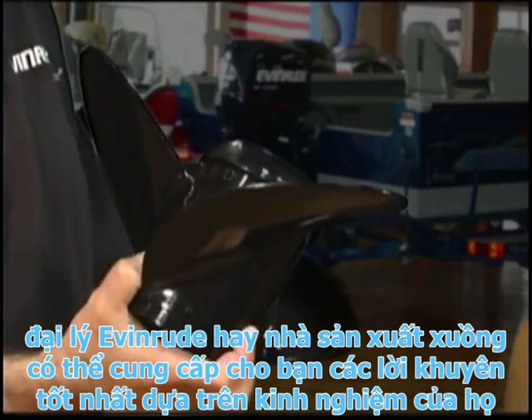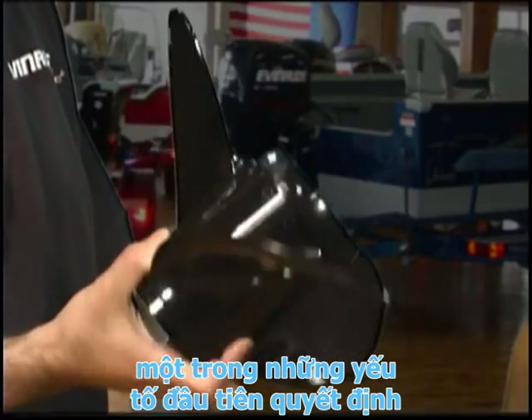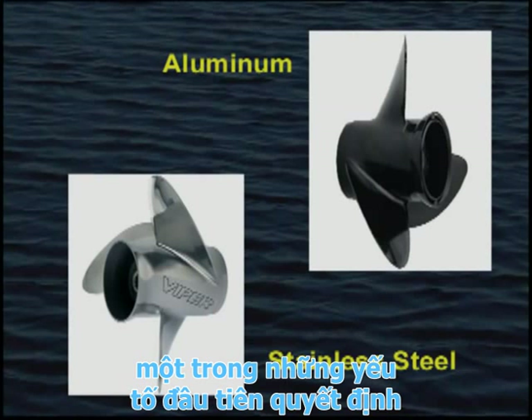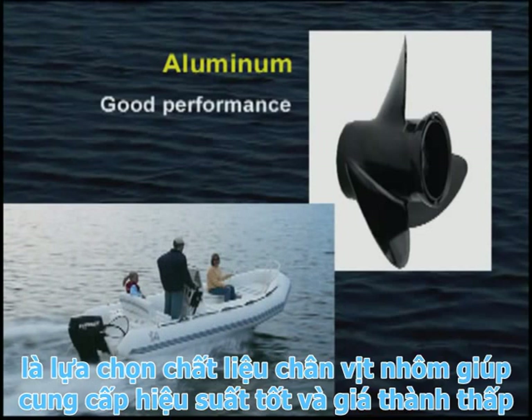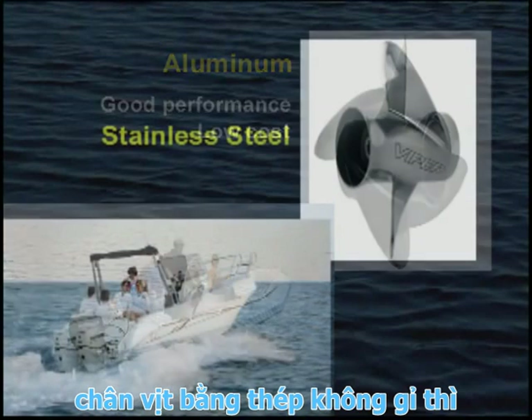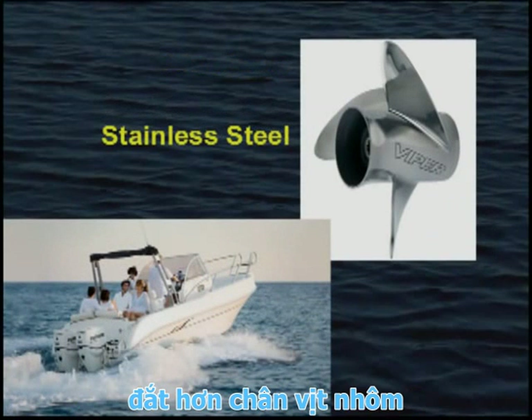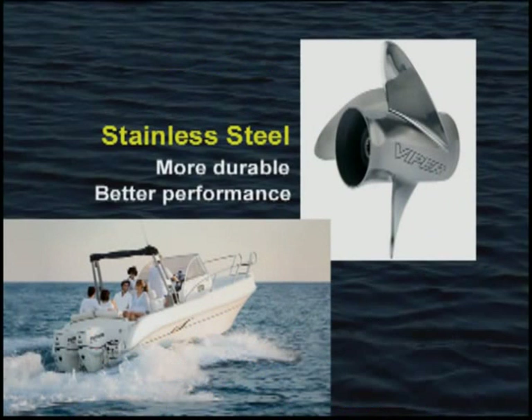Your dealer or the boat's manufacturer may offer recommendations based on their experiences. One of the first decisions to make is the choice of material. Aluminum propellers offer good performance at a low cost for most applications. Stainless steel propellers are more expensive than aluminum, but they're more durable and their thinner blades provide better performance.